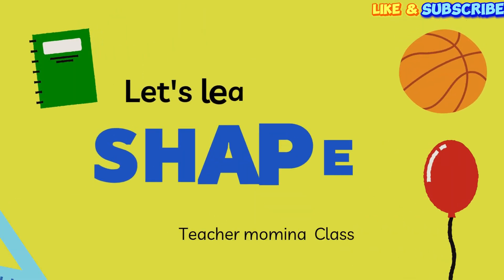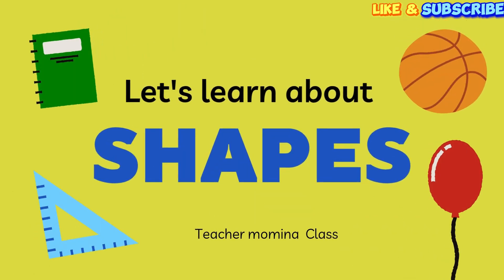Hello friends! Welcome to Teacher Mamina class. Are you ready to have some fun and learn something new today? Great! Let's learn all about shapes.